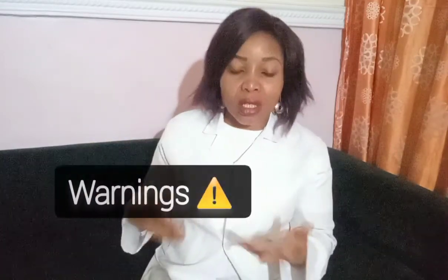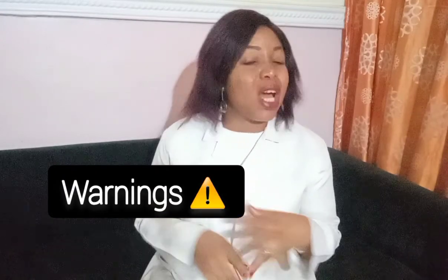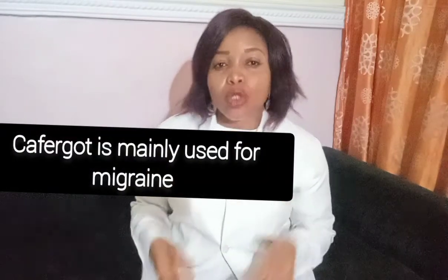Moving on to warnings. Firstly, if you have liver disease, you shouldn't be taking this medication. If you are allergic to ergot preparations — your prescriber will ask you how you react when you take an ergot medication. Even if you've never taken ergot before, the moment you take cabergoline and you notice that you are allergic, just report back to your prescriber.